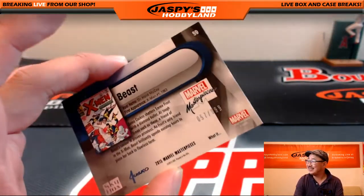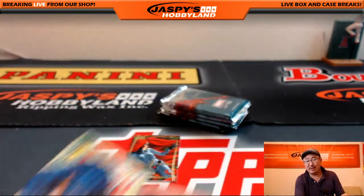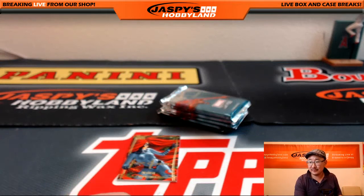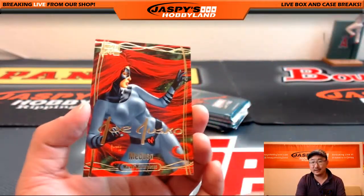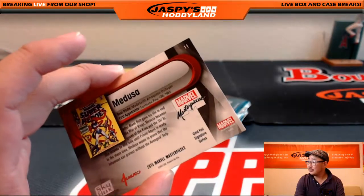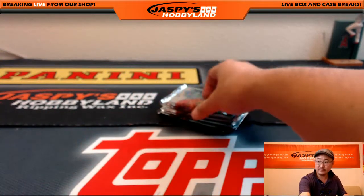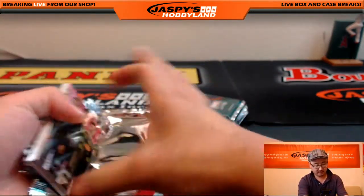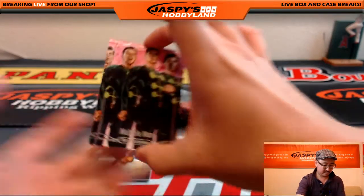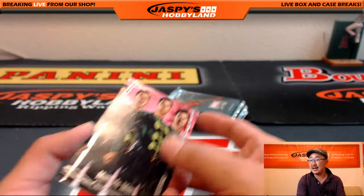X-Men. There's Hank, 57 out of 999 — calling him Hank like we're buddies. Medusa, gold foil signature series. Multiple Man, 208 out of 999.